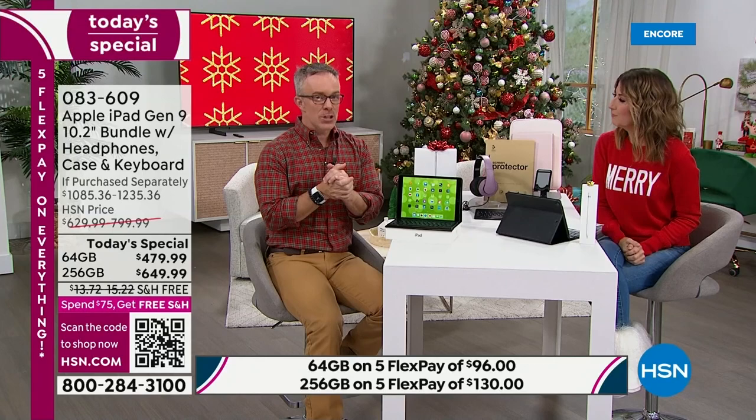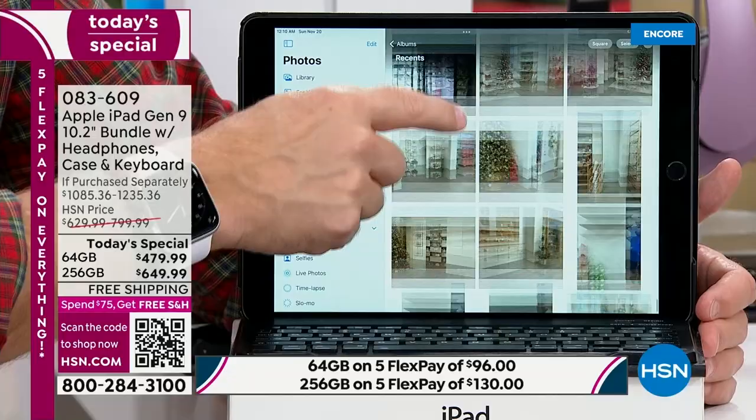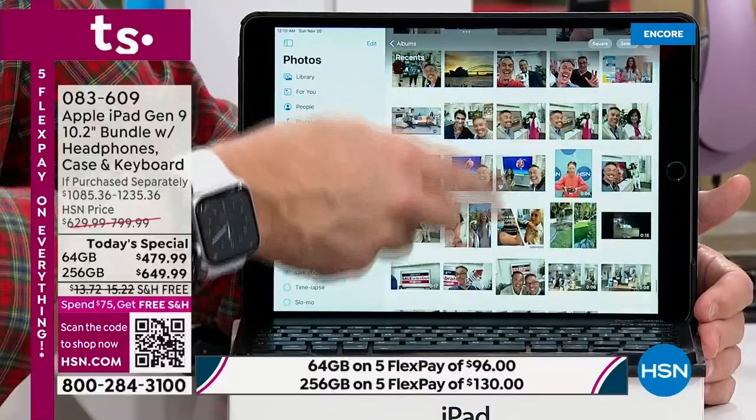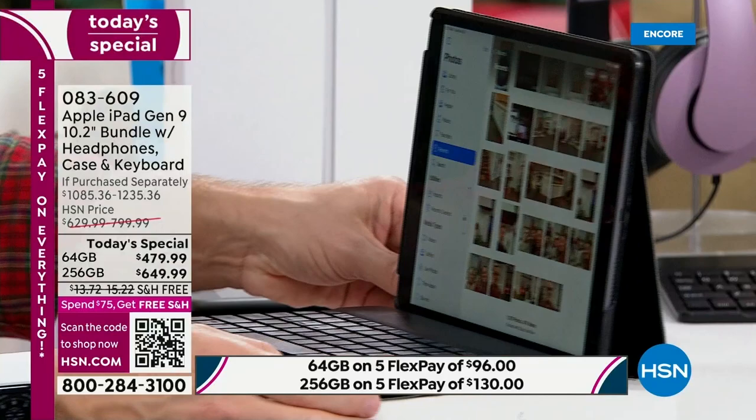If you can go 256, go for it. Bill has had his tablets for over 10 years. With 256 gigabytes, this has more memory than his computer. Because you're shopping at HSN, you're getting the case that has the keyboard, which sits in magnetically, so if you're taking it to a restaurant or have kids in the backseat you can remove it, and for school or work it has that adaptability.